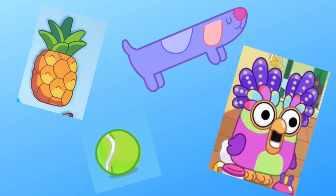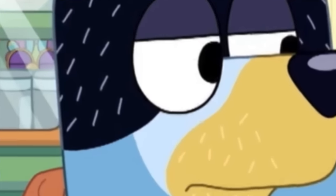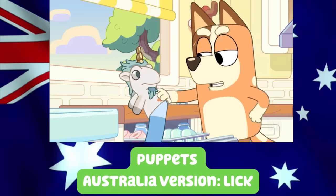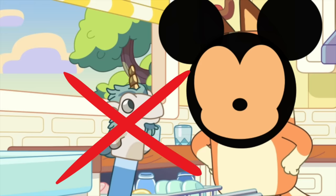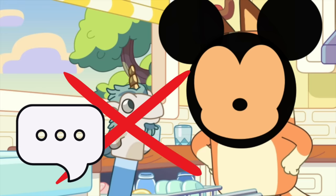Of course we do have our traditional Easter eggs as well. We do see a Long Dog on the kitchen bench holding its own little puppet, and we see Chattermax hidden inside the glass cabinet behind Bandit in that first scene too. Puppets is also one of the episodes that did get changed on Disney Plus. In the Australian version it's 'Care for a lick?' and in the Disney Plus US version it's changed to 'Do you want some of it?' What do you think of the changes? Let me know in the comment section down below if you agree or disagree and why.